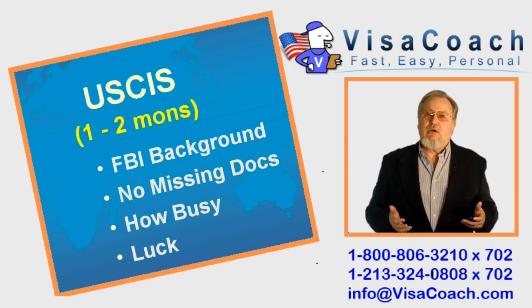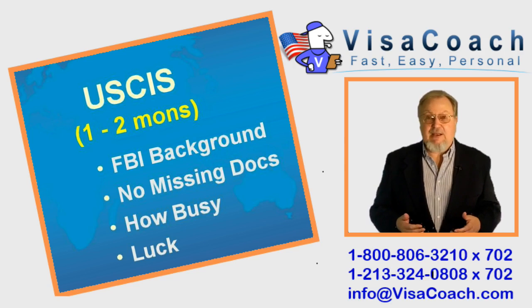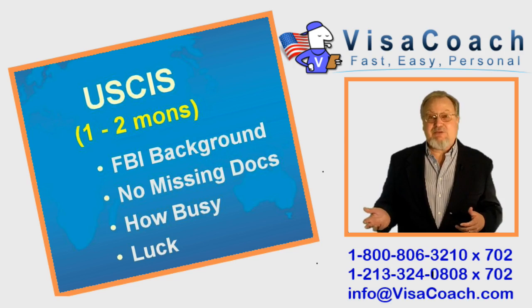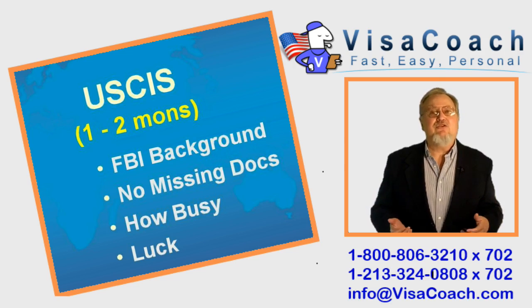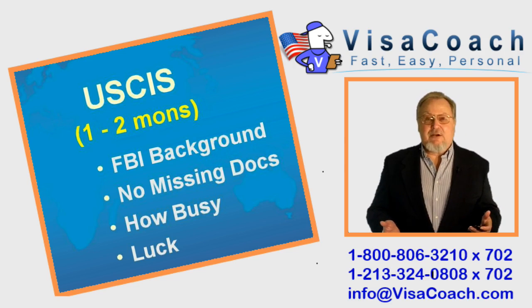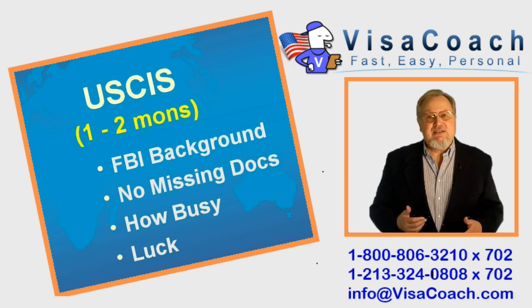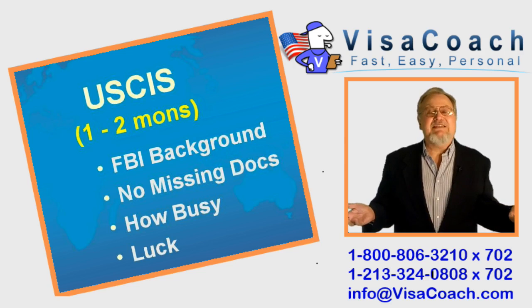Homeland Security is actually getting their job done extremely fast. One case last week was approved in only 9 days. But on average, let's talk 1-2 months, which is great. This compares to the 5-6 months they were taking last year. This speed-up is mostly due to a new processing center that has opened up in Texas, helping to spread the load between 3 centers instead of 2, so it is going much faster.